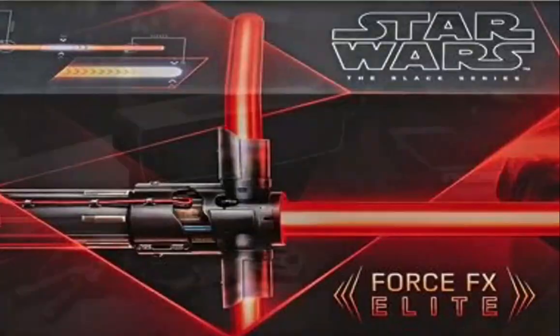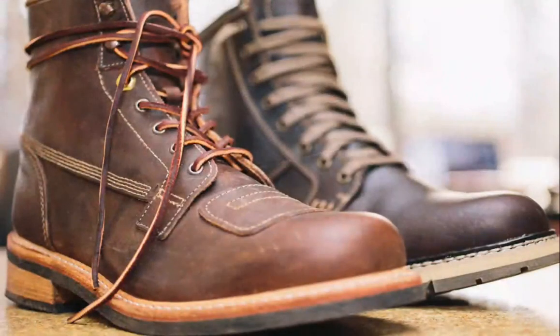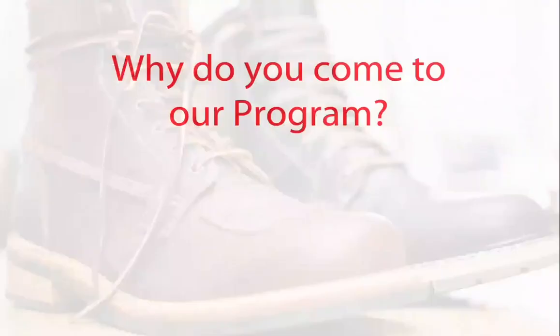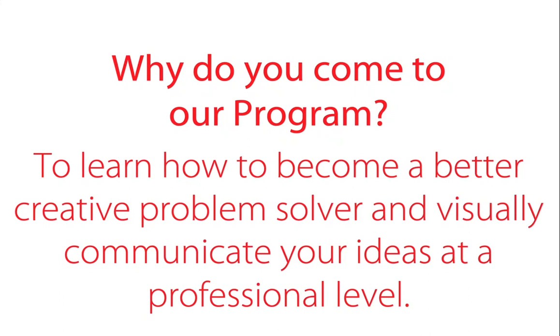You can also see the variety of things they work on — from Star Wars toys, to Bose electronics, to shoes. So why do you come to our program? To learn how to become a better creative problem solver and visually communicate your ideas at a professional level.